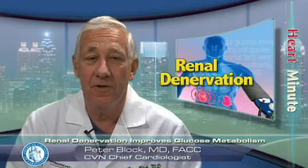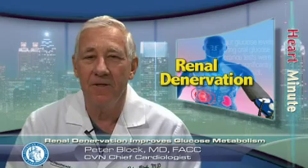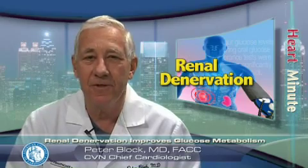We will need larger trials, of course, to substantiate this effect, but this is great news for our diabetic high-risk patients with hypertension. I'm Peter Block with a CardioSource Heart Minute.